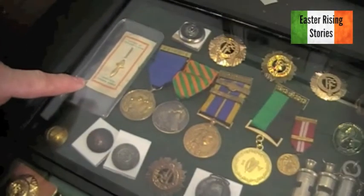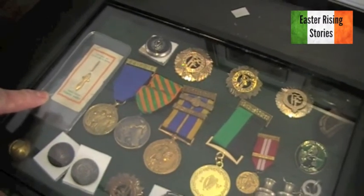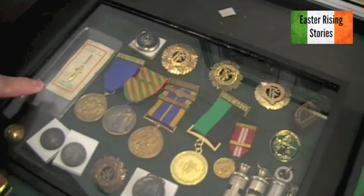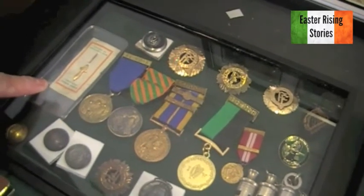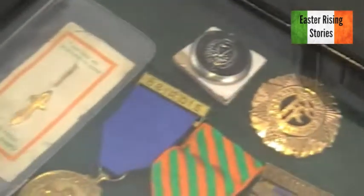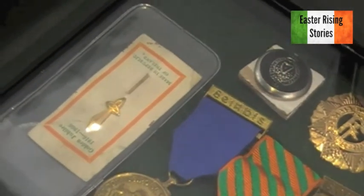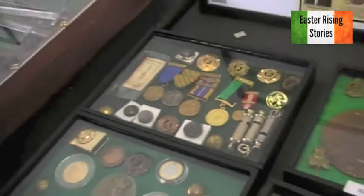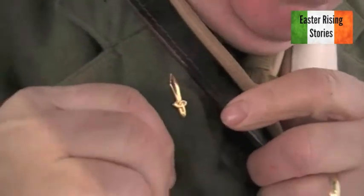This was made for the 50th anniversary. Boland's Mill would be significant with this — it is the Volunteers' 1914 logo, just redone in 1966. It's a small sword with a Celtic symbol on it. You don't see them as much now. Not many of them left.